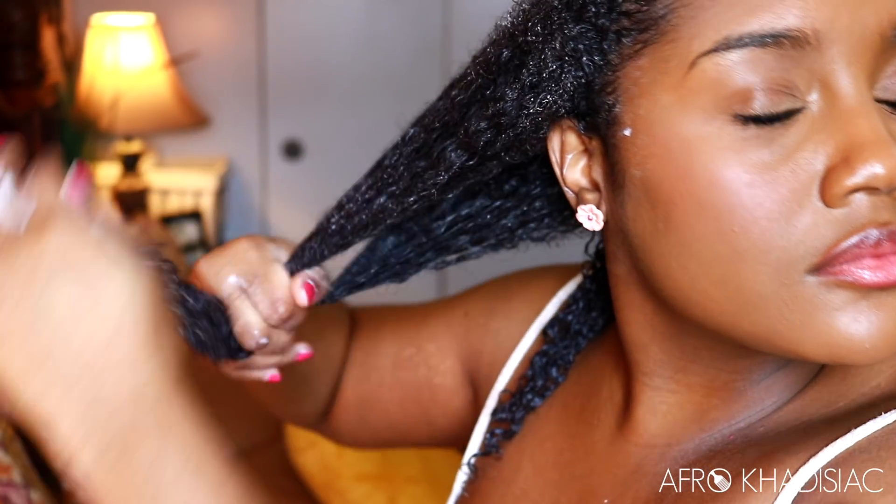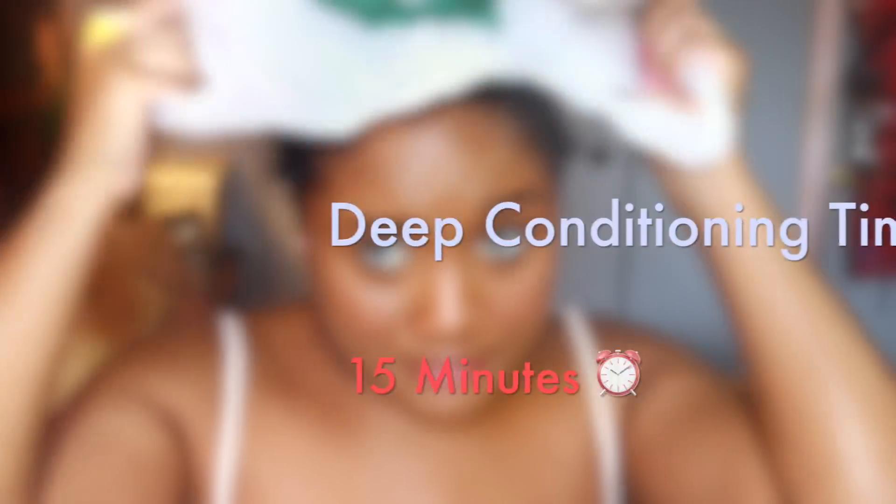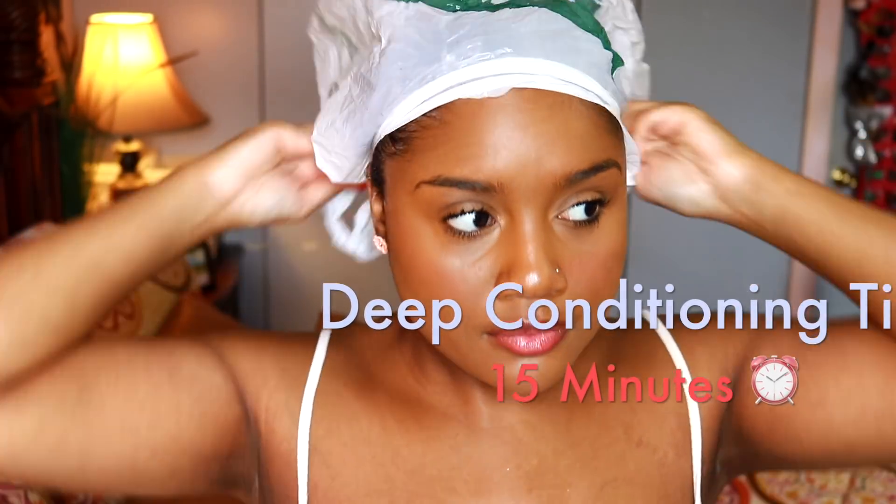Here I wanted to show you guys how amazing the slip is on this product. I'm able to finger detangle through my hair prior to using heat — so this is before deep conditioning and I'm able to detangle like this. That is a huge benefit to this product; it penetrates into the hair really fast and detangling is fairly easy. So I'm just going to clip all of my hair up, apply my plastic bag followed by my hair therapy wrap, and deep condition for 15 minutes.